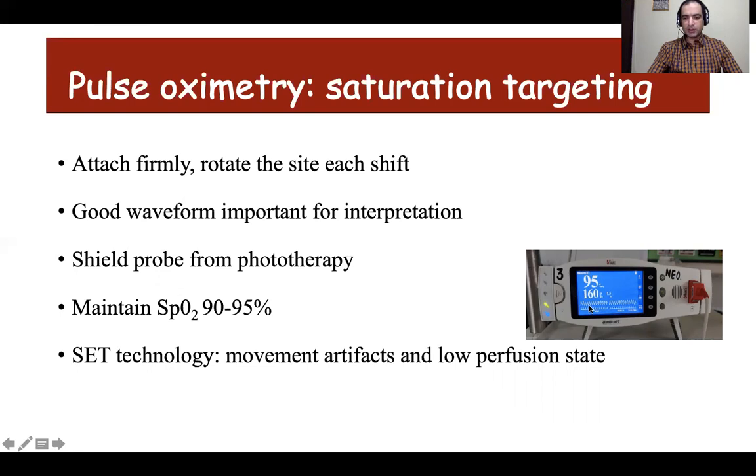Before interpreting saturation results, ensure that there is a proper waveform. Phototherapy given for jaundice may cause interference, so the probe must be shielded from phototherapy. MASIMO's SET technology takes care of motion artifacts and low perfusion states to give a proper reading. Remember that for every preterm and term baby, saturation should be maintained between 90 to 95%, and alarm limits should be set at 89 and 95.